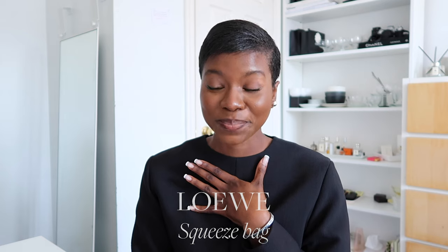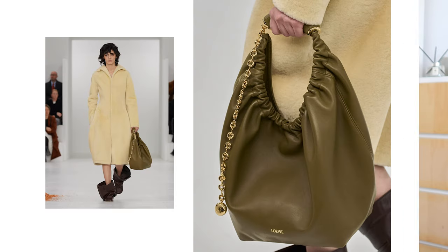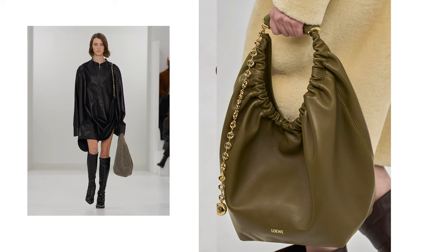Brand and bag number one is the Loewe Squeeze Bag. When I watched their fall/winter womenswear show, it's so interesting because Loewe is such a layered brand — it has a very minimalist and technical side, and also a side that's super artistic, fun, and quirky. I tend to gear toward the more minimal side, and the Squeeze Bag — I am in love with the colors it comes in and the way it plays with texture.